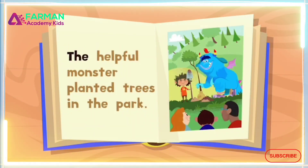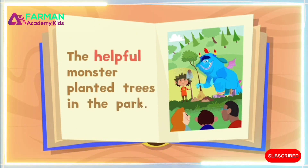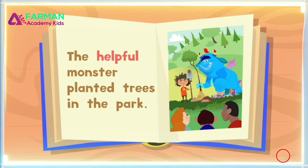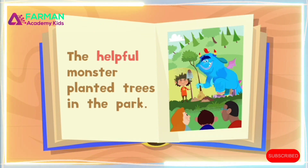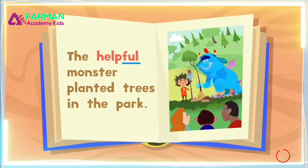This sentence says: "The helpful monster planted trees in the park." Take a look at the word helpful. Notice that it has the word help inside it. That tells us that the word helpful has something to do with helping. The suffix "-ful" means full of. So if the monster is helpful, it means it's full of help.